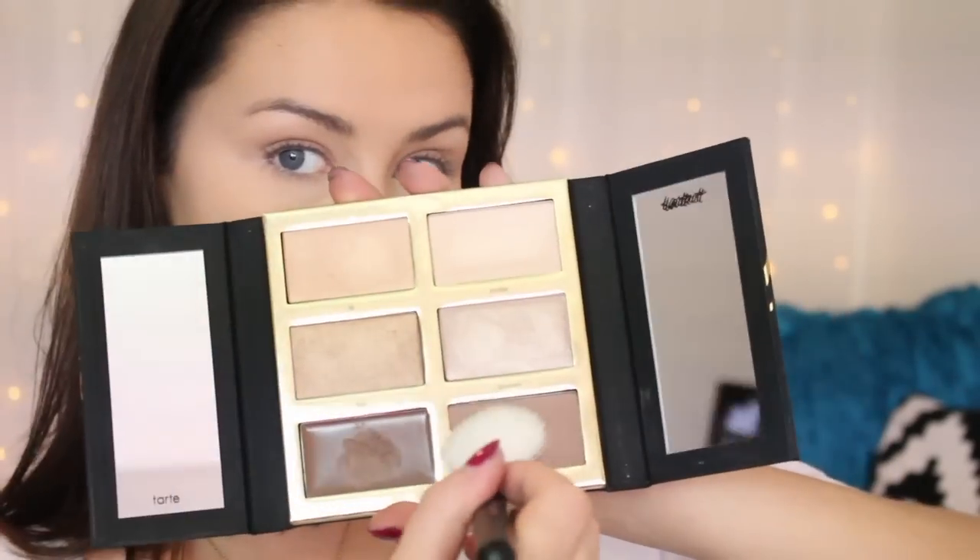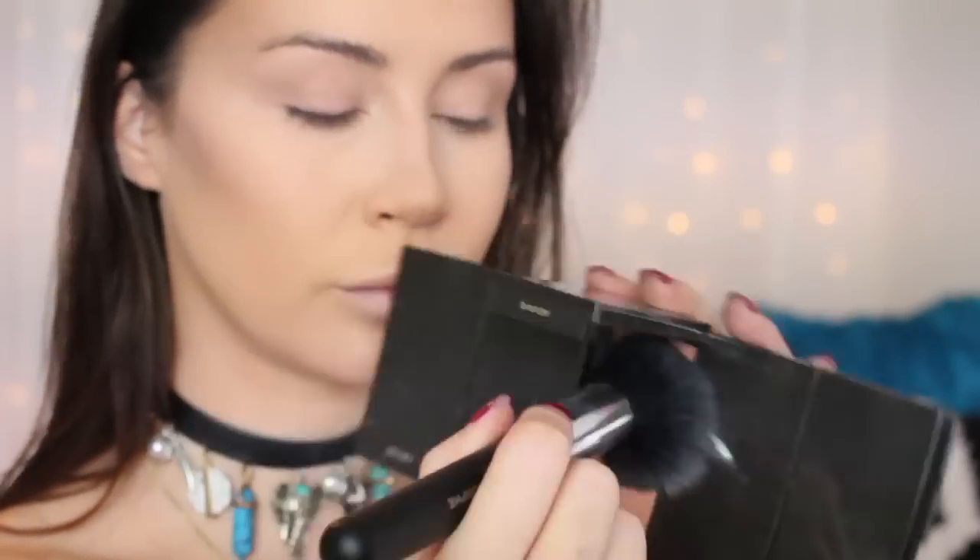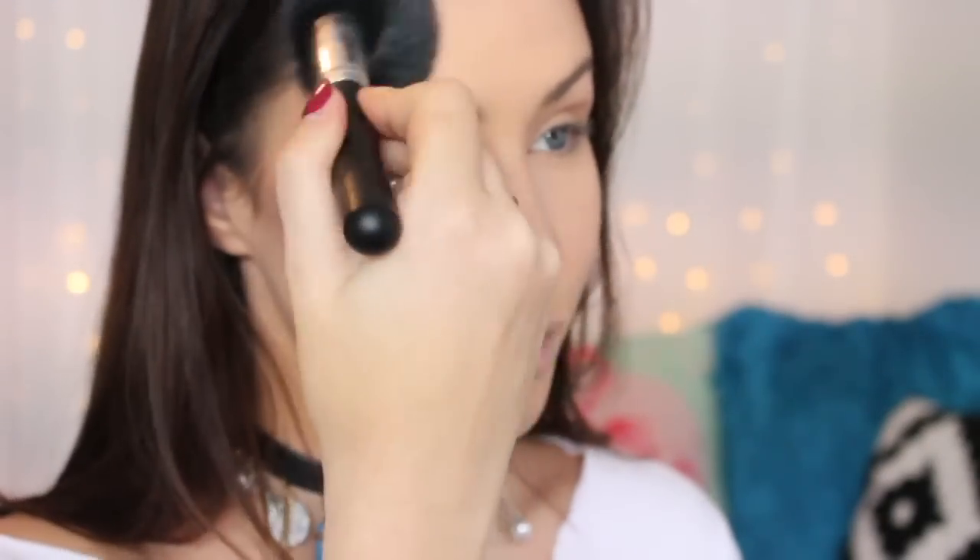Around the areas where I've baked with the translucent powder, I'm buffing in the Tarte Amazonian Clay Airbrush Loose Powder — this adds a little bit of color as well as coverage. Then I'm using the Tartist Pro Glow Kit again with the shade Sculpt for a powder contour. The brushes I'm using to contour are mostly from Morphe, bought from Cult Beauty. I'm now buffing in the Jouer bronzer in the shade Sun Kissed to add warmth, since the contour powders are quite gray.